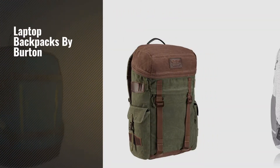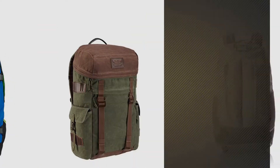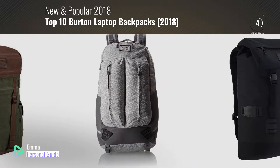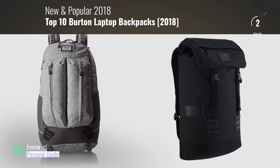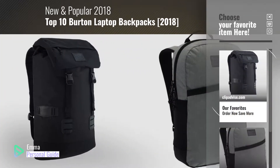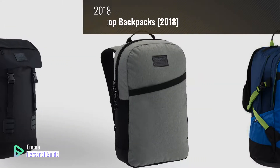If you're looking for laptop backpacks by Burton, this video is for you. My name is Emma, your personal guide. Welcome to our channel. At any time you can click this circle in the corner and get more info and real-time deals on your favorite products. Ready?